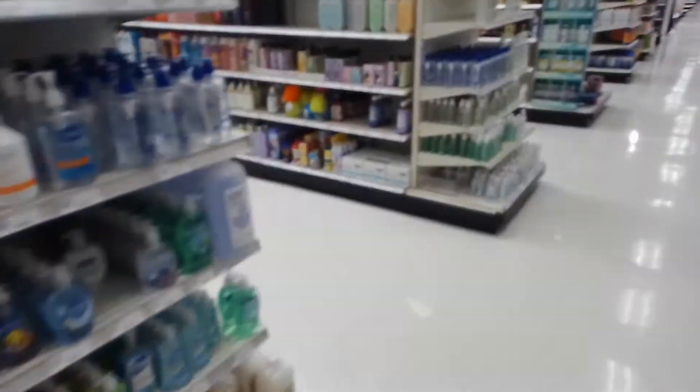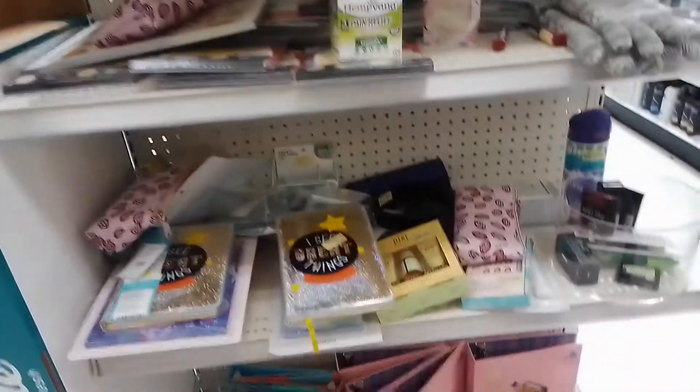Favorite pastime brought on by how my parents raised me — looking at clearance. Because saving money is awesome. Let's see if there's anything worthy.